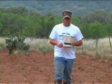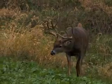Whether you're hunting the upper Midwest, the Northeast, the deep South, the arid regions of Texas, or right here in the heart of the Midwest — all of these little tricks of the trade can be applied anywhere that you hunt.